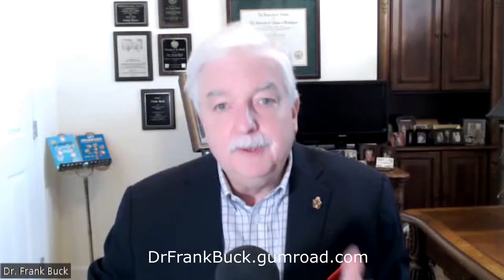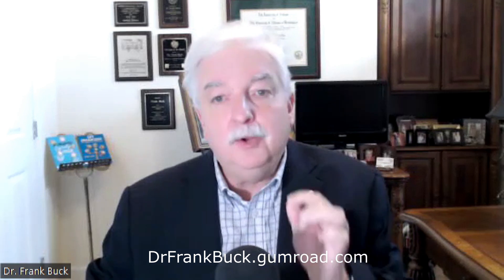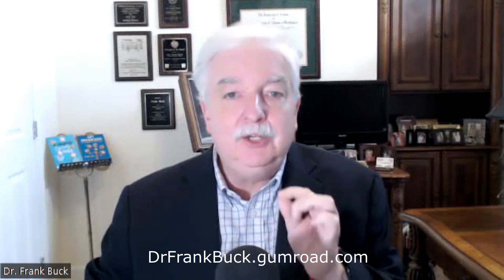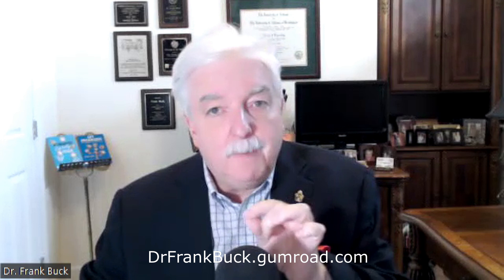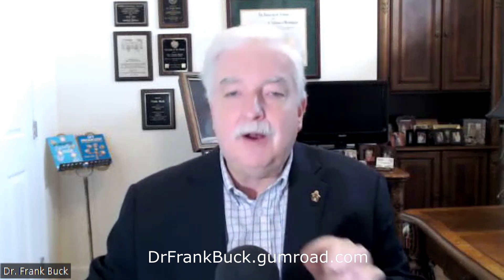Back to the manual — if you're interested in getting a copy, it's available as a PDF for a nominal cost. I have a link directly to that manual in the body of the blog post. Or you can go to my Gumroad store and you'll see all of the other available products there. That address is drfrankbuck.gumroad.com — D-R-F-R-A-N-K-B-U-C-K dot gumroad dot com.